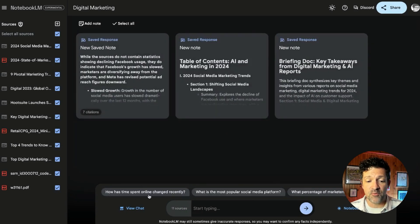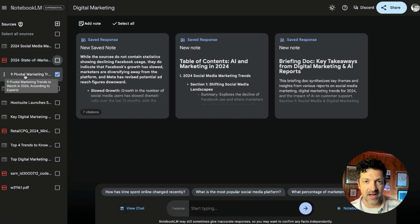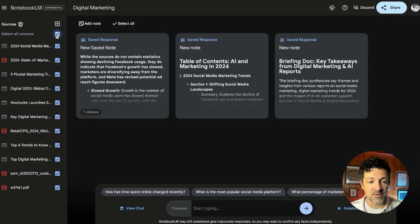It also does a great job with suggested prompts that might be helpful as you're exploring this information. You can have it search a couple of different sources — what do these three sources say about social media, or what does just this one source say about a specific topic. You can focus your research into very specific sources, or obviously select all sources. You can share it, similar to a Google Doc, and there's also a helpful Discord community if you get stuck with anything.